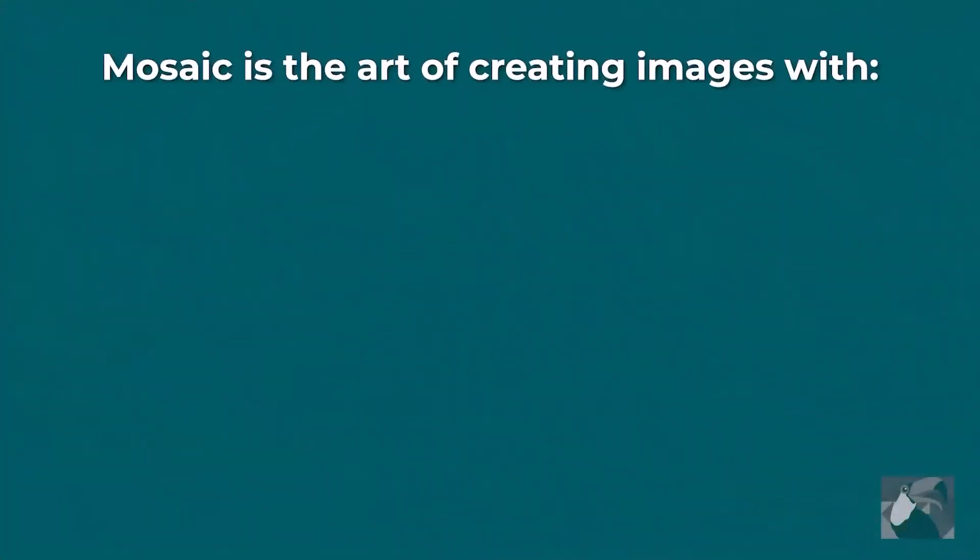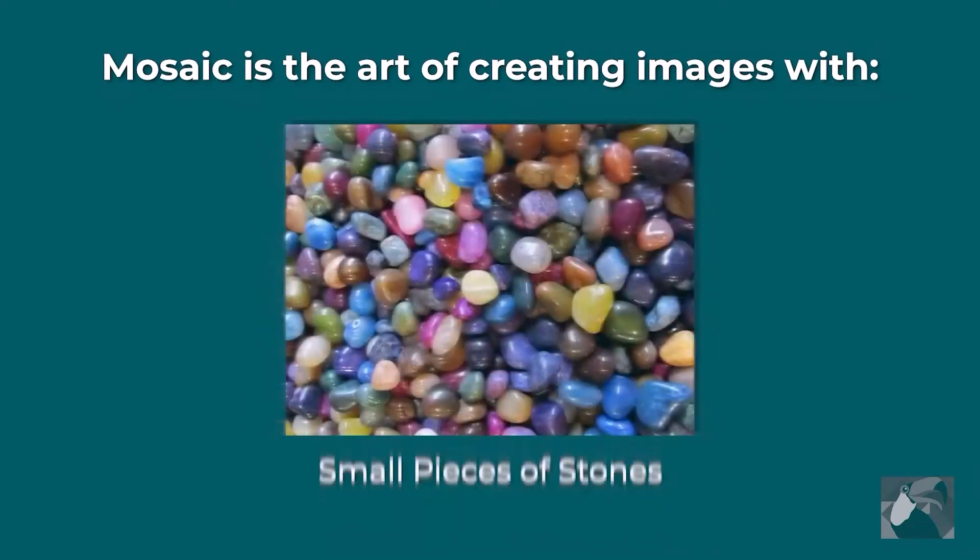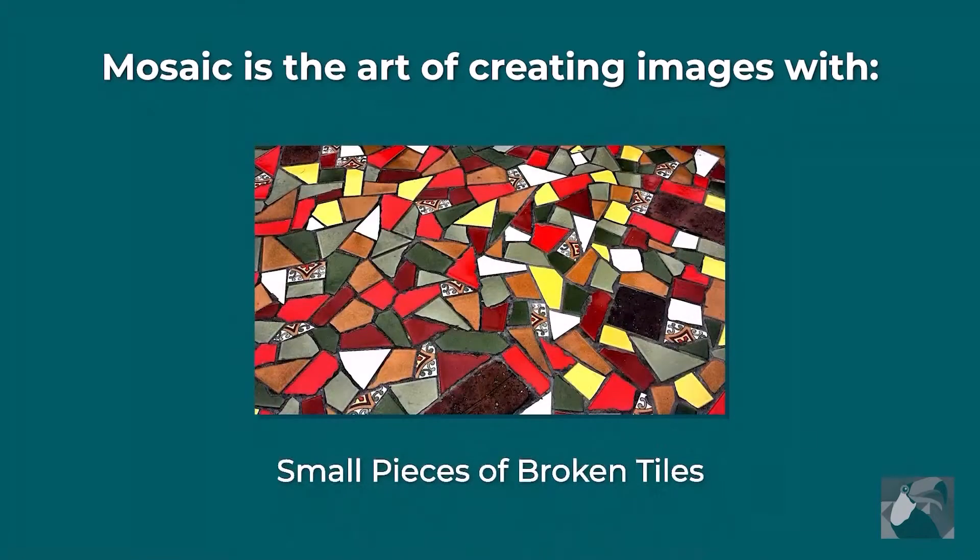Hi, this is Lauren Grace with the Rainforest Art Project and today we're going to learn about mosaics. Ancient art and there is so much history connected to it. Mosaic is the art of creating images with small pieces of coloured glass, stone or broken tiles. This technique has been used as a decorative art for thousands of years and has a variety of styles.